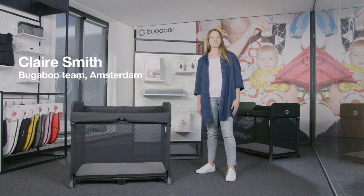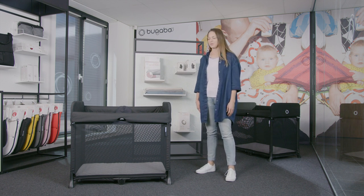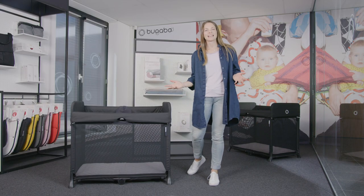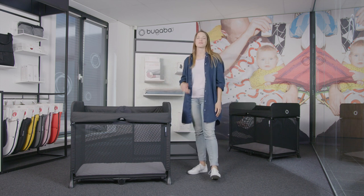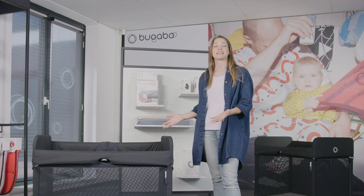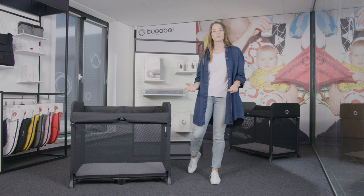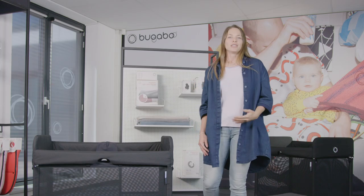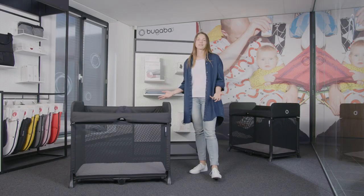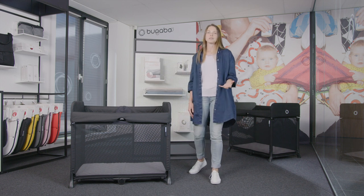Hi, my name is Claire, I'm a category manager at Bugaboo, and in this video I will introduce you to a new product category from Bugaboo: the Bugaboo Stardust, our new pop-up travel cot. 20 years ago Bugaboo reinvented the stroller, and today Bugaboo is bringing a unique perspective to parenthood once again. We understand how important sleeping is for your child's development, so this product is here to make nap time easier for you and your baby. The Bugaboo Stardust creates a comfortable, safe space for your child to sleep wherever you are.